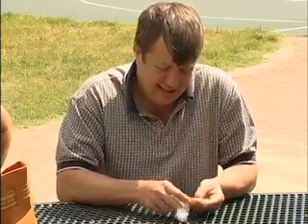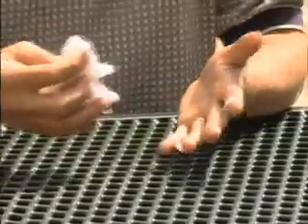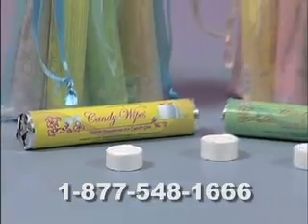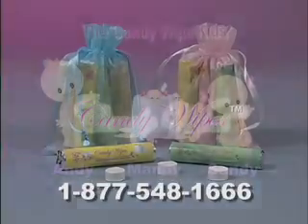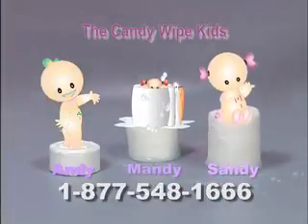Having a napkin when you need it can be helpful, but they still leave a mess behind. Not to worry, Candy Wipes has got you covered. Now you can handle any mess life throws at you. Help yourself to the handy-dandy way to clean.